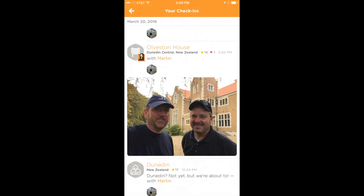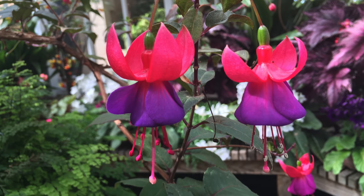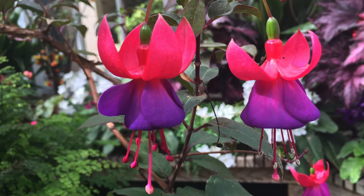You can go to the Ormiston House. We checked in on Swarm — I got 14 points, first of my friends. You get a kind of an upstairs-downstairs Downton Abbey tour. The place was really cool. We found these flowers out back which I'd never seen before, so — picture.